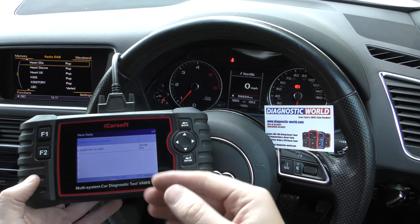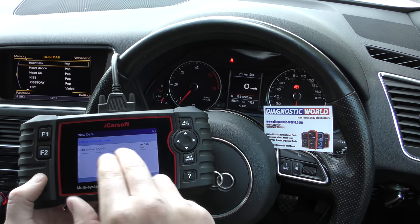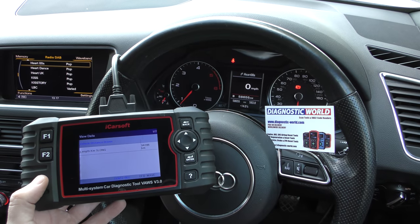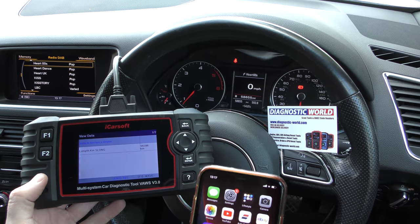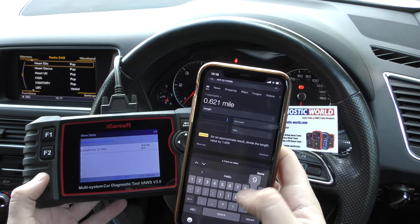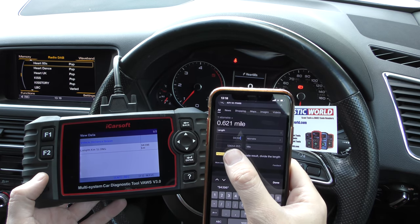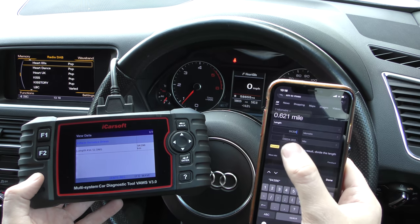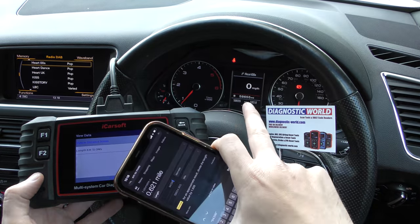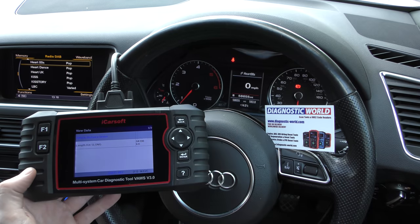That will bring up the vehicle distance driven in kilometers. You can set the tool up to display miles, but this one's set up for the kilometer reading. It's telling us this vehicle has driven 94,396 kilometers — and it's important to note this reading is coming from the ECU, not the odometer. Doing a quick kilometer-to-mile conversion on 94,396 gives us 58,654, and on the odometer we've got 58,655 — so it's within 0.955, very very close. We can be assured this vehicle hasn't had any mileage tampering.